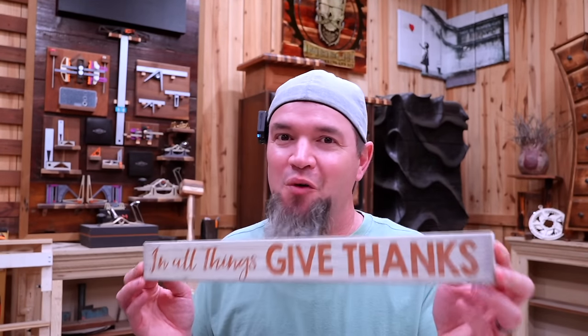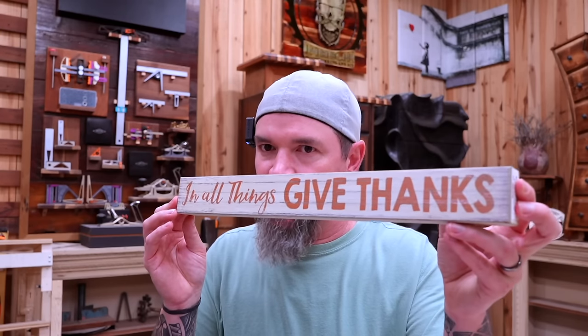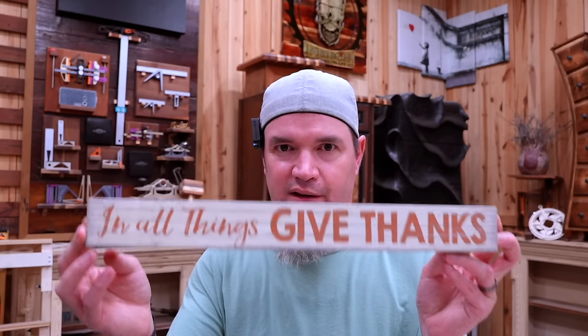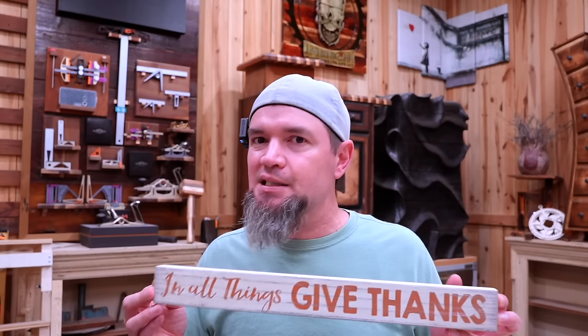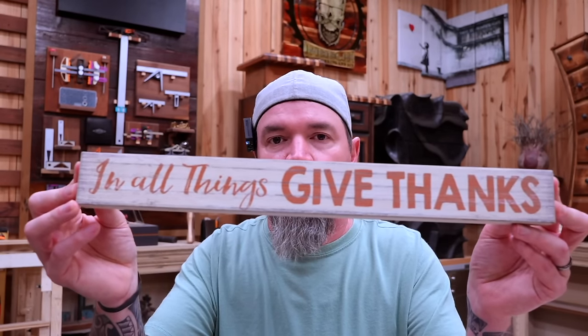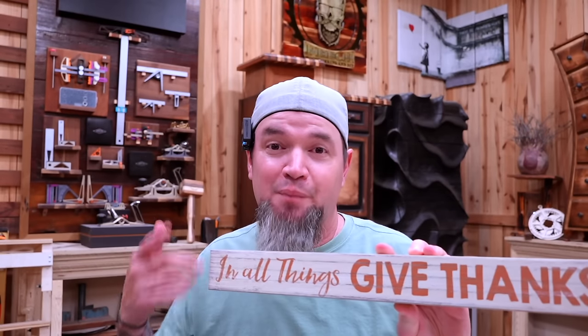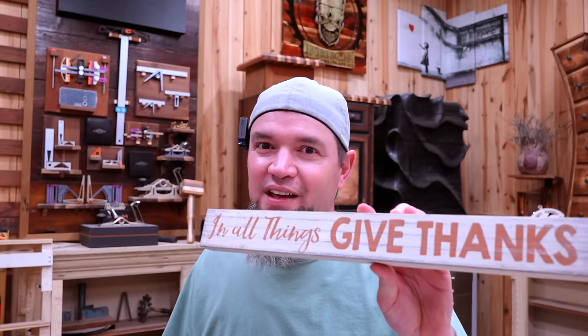Before we jump into the next one, my wife tried to sneak one by me — I found this as part of her new fall decoration. It's a piece of MDF, something I could have easily made out of scrap wood. All they did was put a base coat of black, came over the top with white, let that dry, stenciled in a saying, sanded it off a little bit, and sold it to her for 10 bucks. Something I could have made out of scrap wood — they sold it made out of MDF.